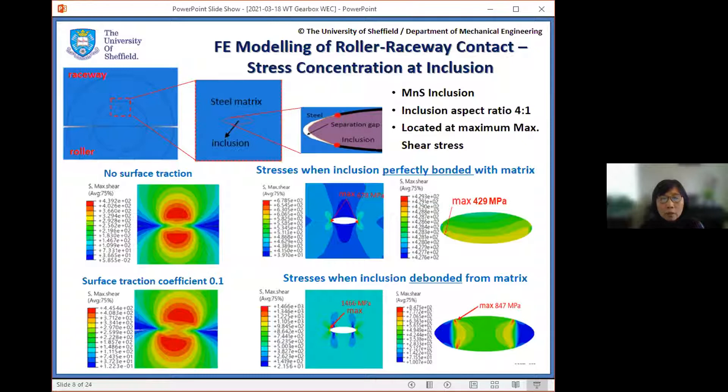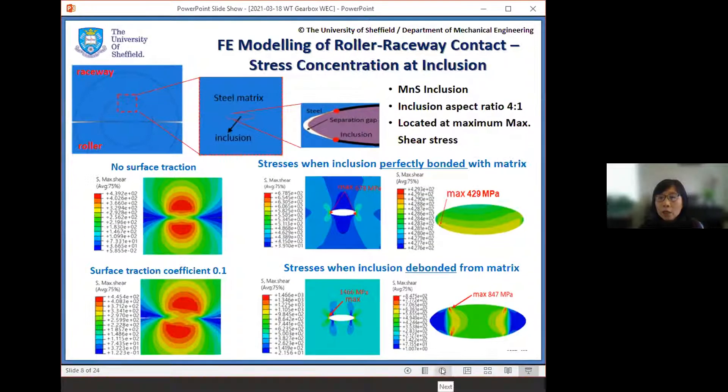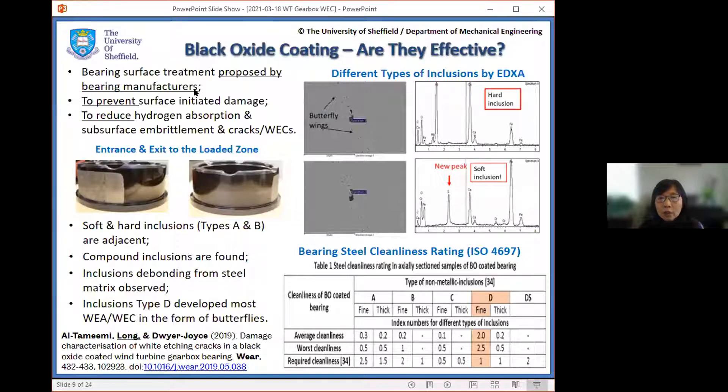So we have these problems — premature failure of wind turbine gearbox bearings. What is the solution? How are we going to allow wind turbine gearboxes to work longer without failure? There is an industrial solution proposed by bearing manufacturers: surface treatment of the bearing raceways. This is black oxide coating, intended to prevent surface-initiated damage, reduce hydrogen absorption, and improve the sub-surface, thereby preventing the occurrence of cracks and white etching cracking. However, treated bearings still fail in a similar way to bearings without surface coating.